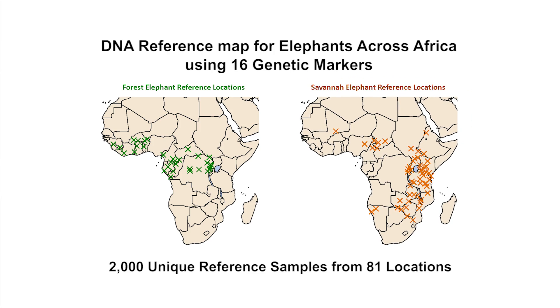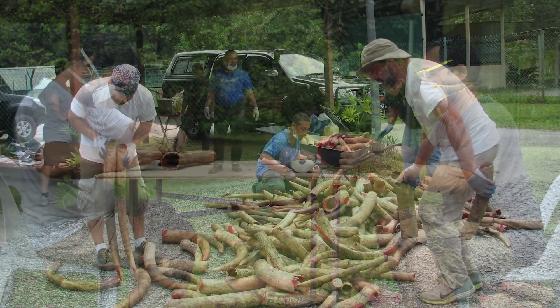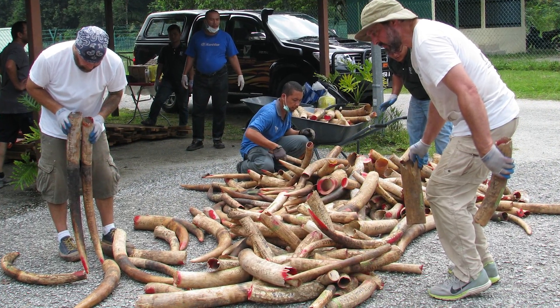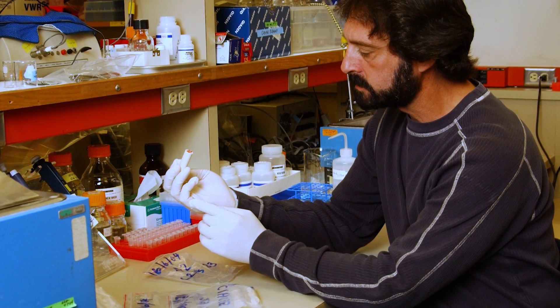Once we had that map, we then developed ways to get DNA from ivory. We could take a large seizure, genotype all those samples, match their genotypes to the map, and then tell where the elephant was actually poached.